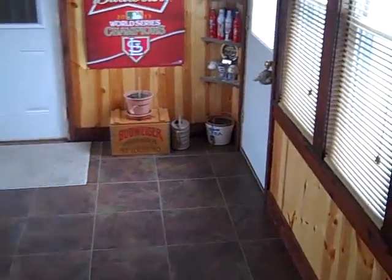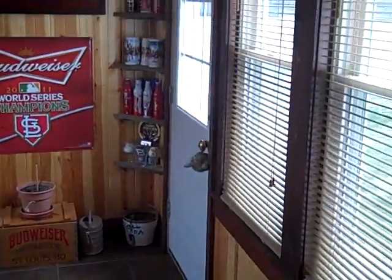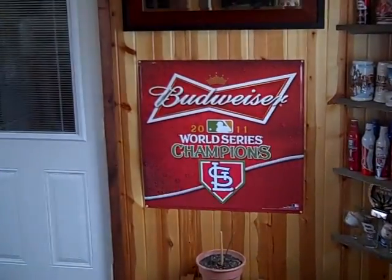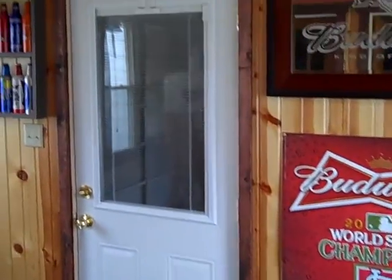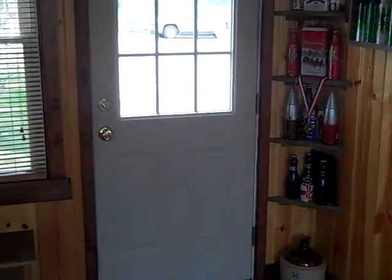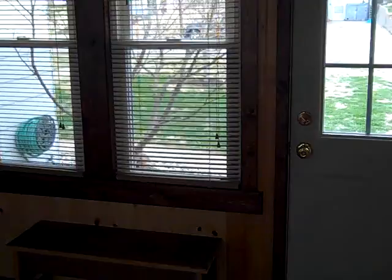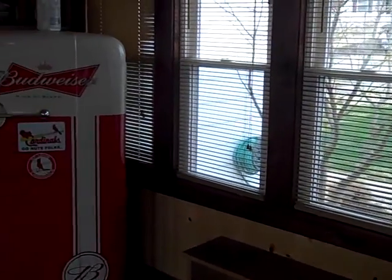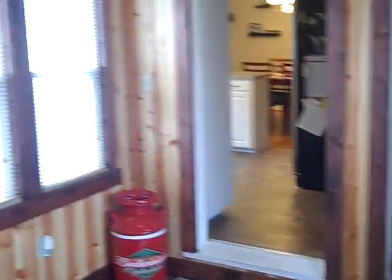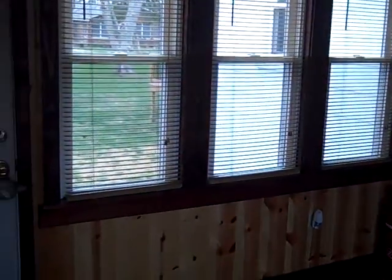This is an awesome foyer or breezeway. It's recently remodeled as well, taken down to the studs. It's insulated and has beautiful wood walls and ceramic tile floors. What's great about this room is that there's access to the garage, out to the front yard, up to the second level, or out to your backyard.